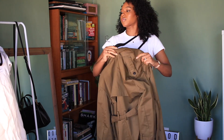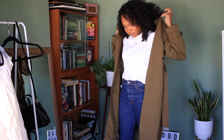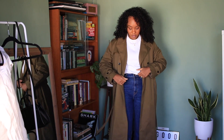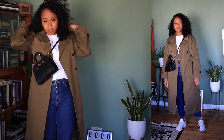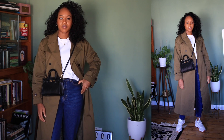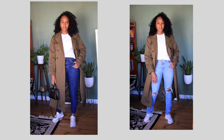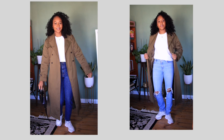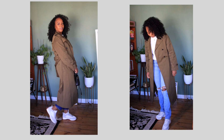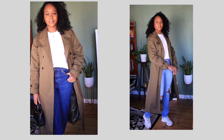For the first way I styled the trench coat, it's with a classic white t-shirt and some denim jeans with trainers. This look is super casual and simple — you can run so many errands with it. The jeans are from H&M, the top is from Uniqlo, and the trainers are from Primark. I found the jeans were a little too bright in color for the trench coat, so I swapped them out for a lighter color.